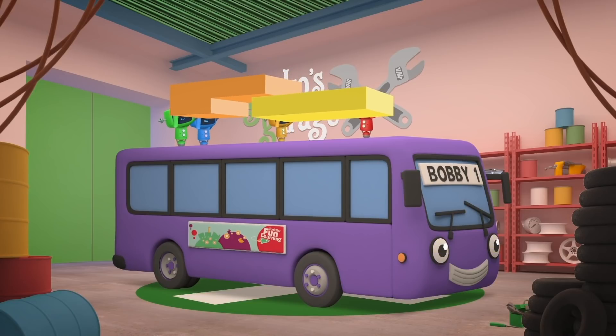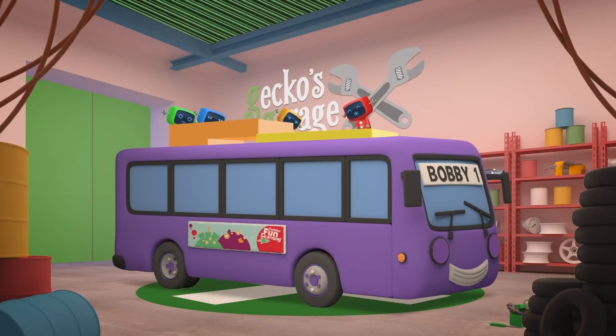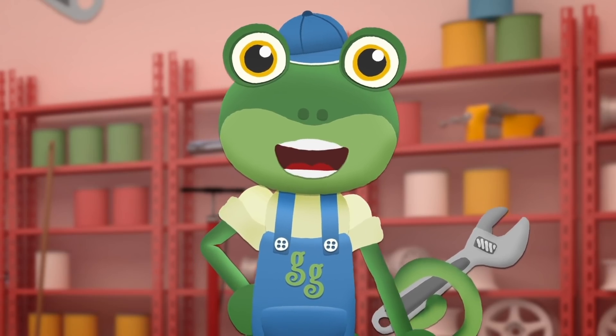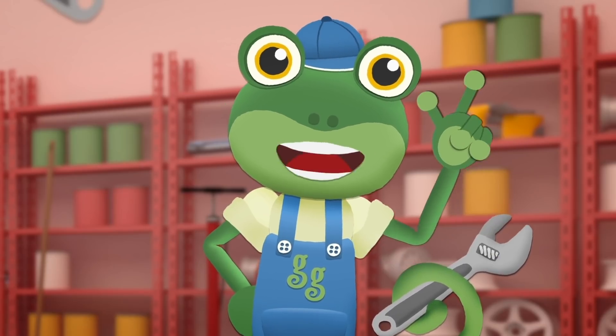Put those seats back in! I've had an idea! The best place for the batteries is up on the roof! Bobby stays balanced, there's still room for all his passengers inside, and the air going over the roof helps to keep the batteries cool and working properly! Let's install a cover over the batteries to protect them from bad weather!